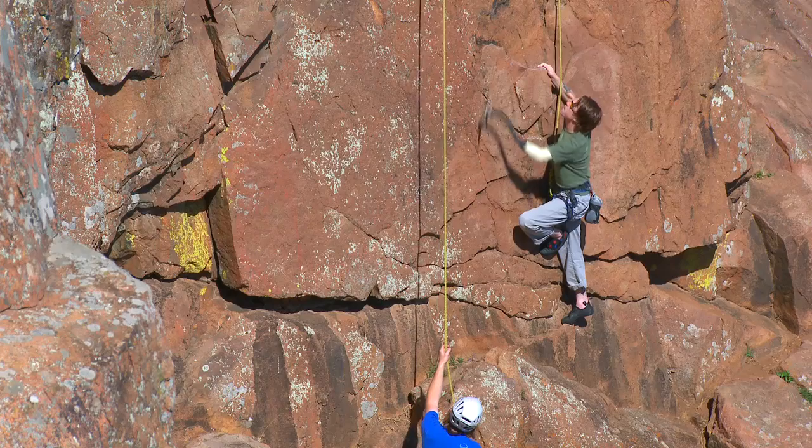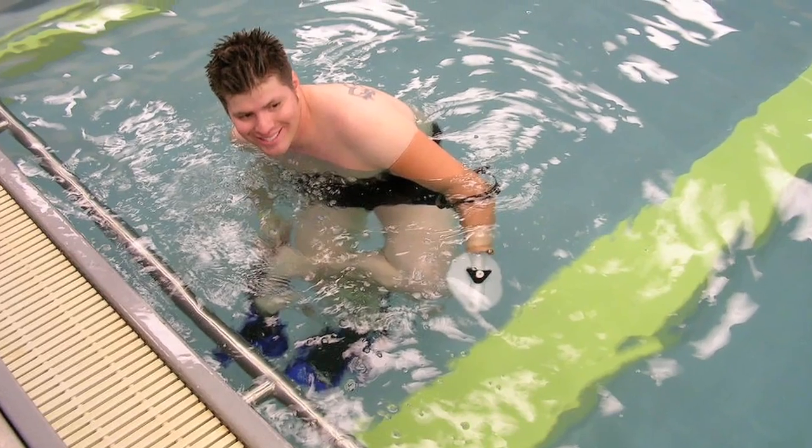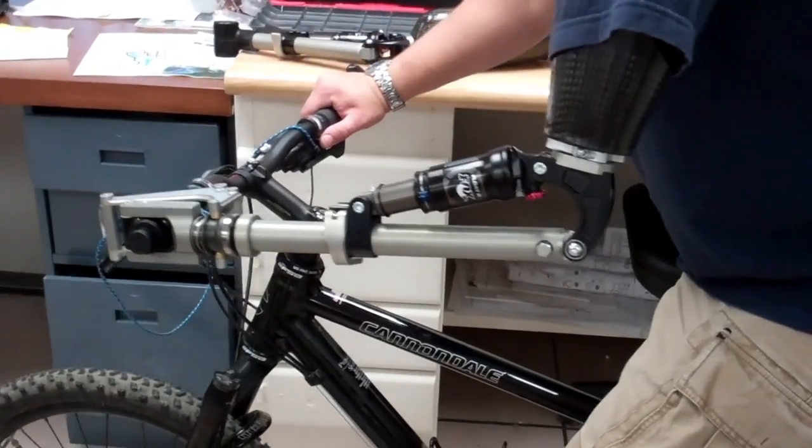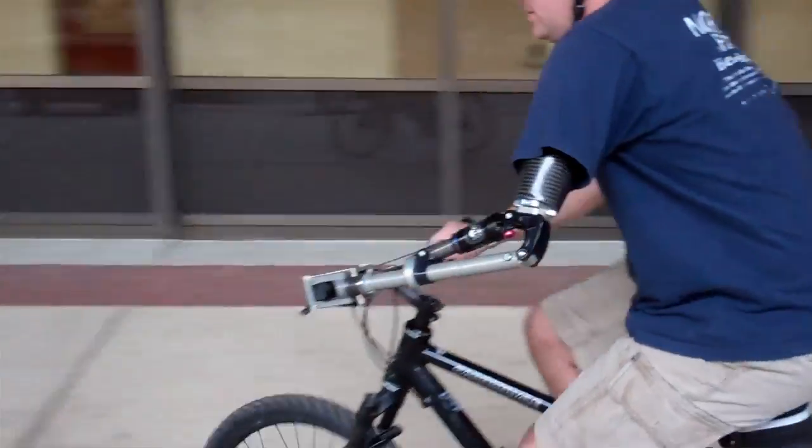A rock climbing prosthesis, a swimming prosthesis, a golf prosthesis — all of those activities are extremely important to the patient. So I want to be able to give them the best ability to do it.